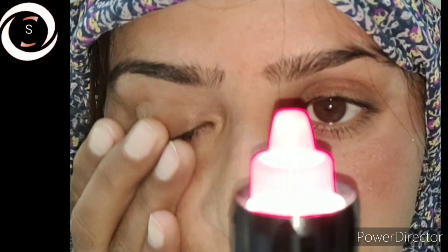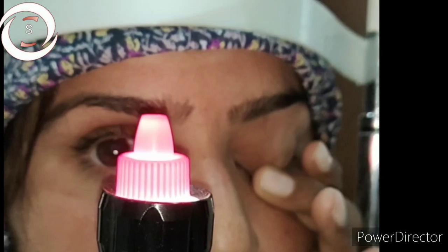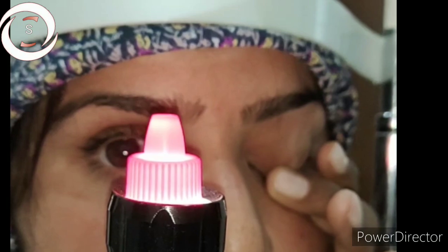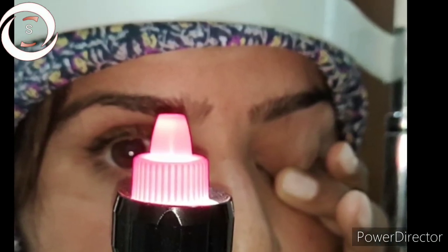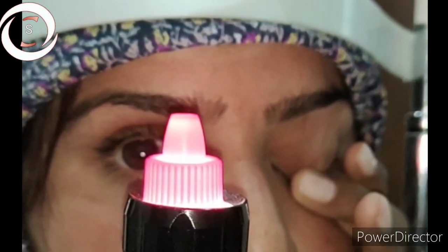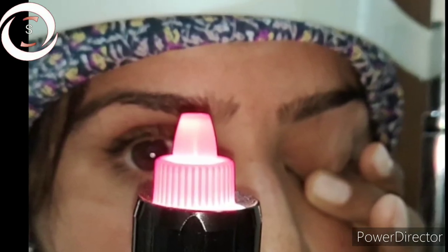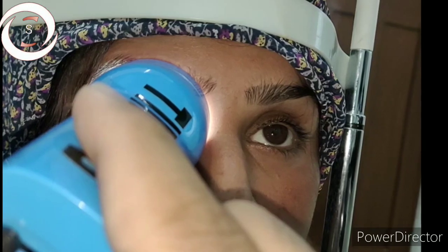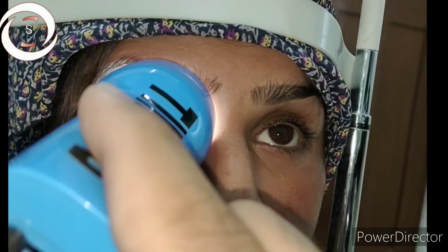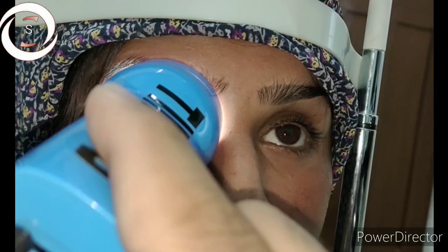If on MRI you get periventricular plaques and other signs and symptoms of multiple sclerosis and she is diagnosed as a case of multiple sclerosis, then you can give interferons beta or glatiramer acetate. For relapsing multiple sclerosis you have the choice of natalizumab, alemtuzumab, ocrelizumab, and mitoxantrone. For progressive multiple sclerosis, ocrelizumab is used.